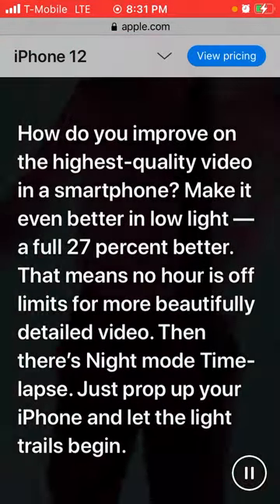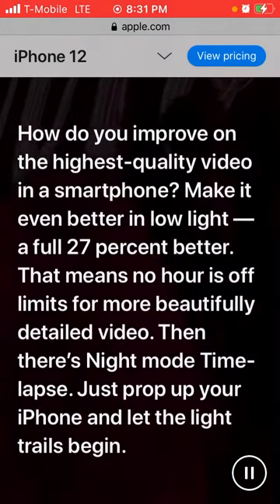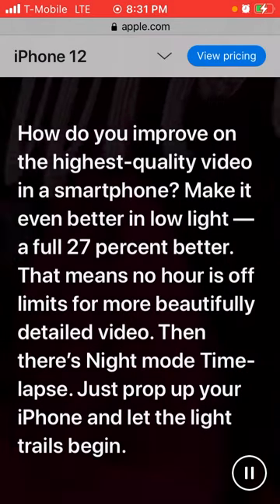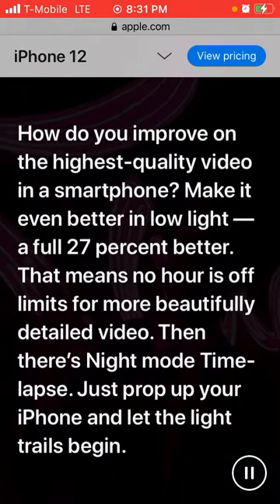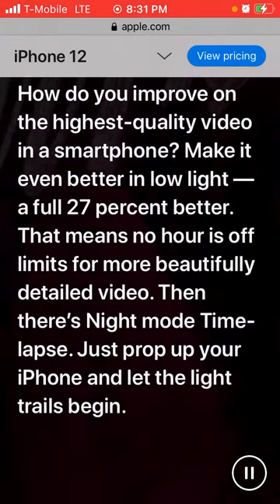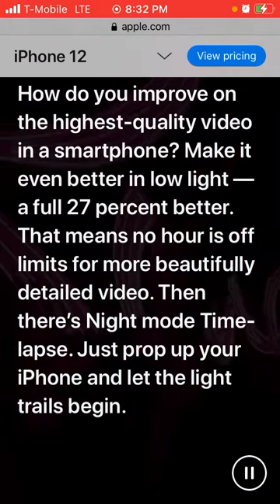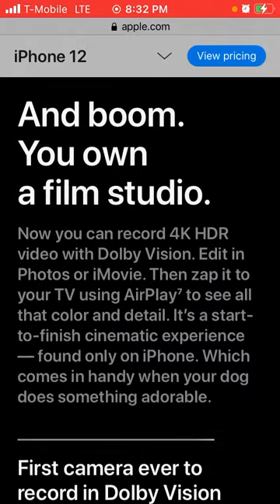It says how do you improve on the highest quality video in a smartphone? Make it even better in low light — a full 27% better. That means no hour is off limits for beautiful, detailed video. So you can snap at any time and you will have a perfect picture.